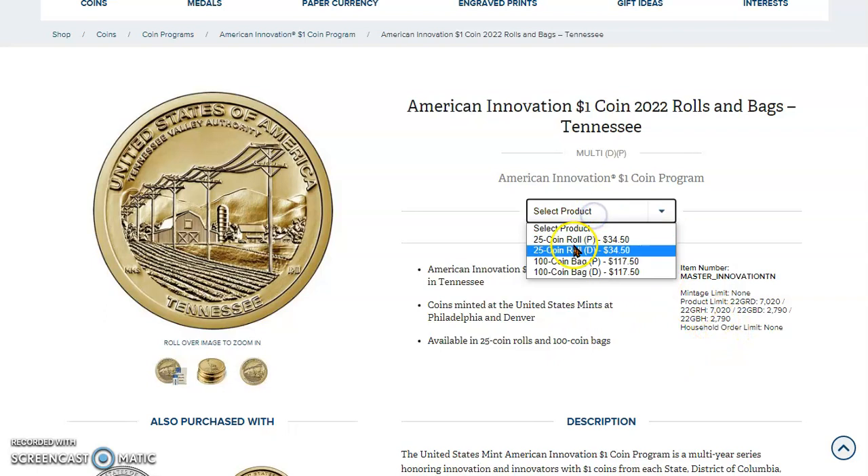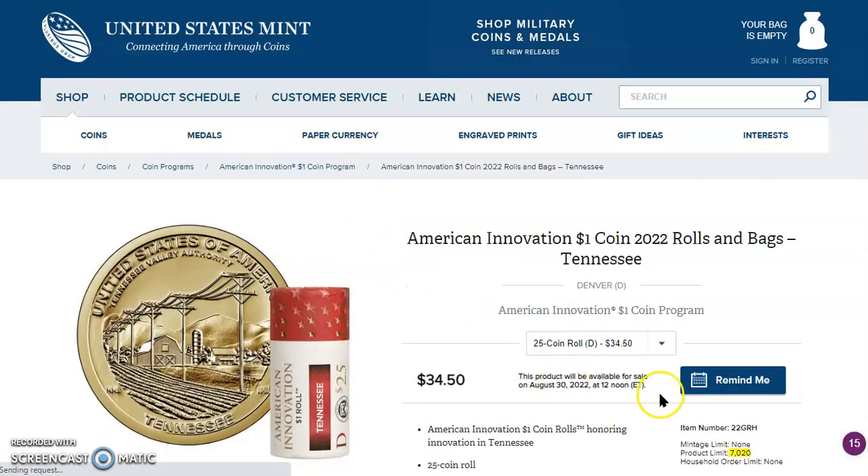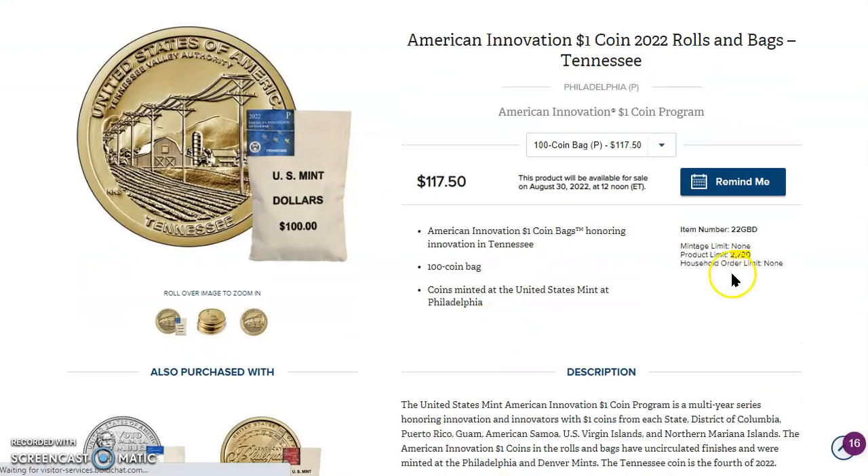Here are the mintages: the 25-coin roll from Denver — my computer is loading slowly — the mintage is 70 for the coin rolls. And for the 100-coin bags, that is 2,790.